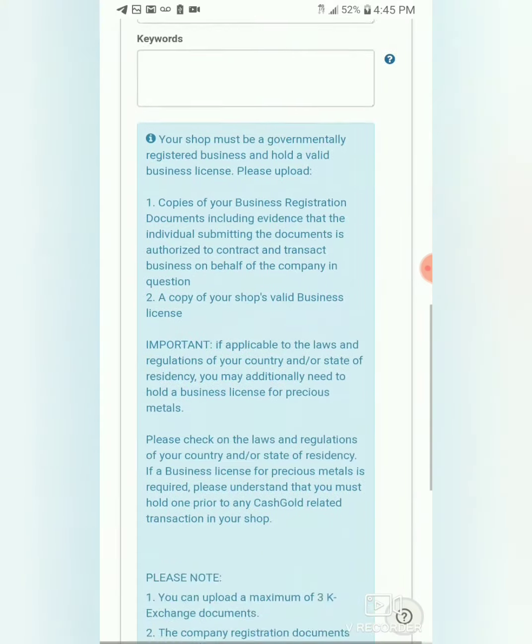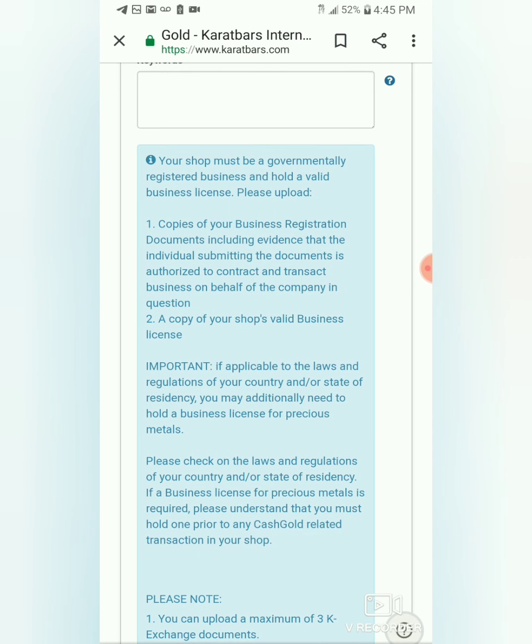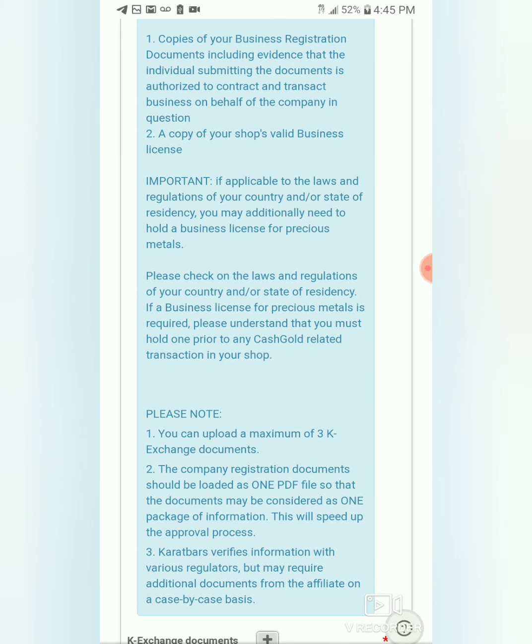Here's some important information everyone always skips over, but it's very important to read so you don't miss anything or make a mistake. It says your shop must be a governmentally registered business and hold a valid business license. Please upload a copy of your business registration documents, including evidence that the individual submitting the documents is authorized to contract and transact business on behalf of the company in question.